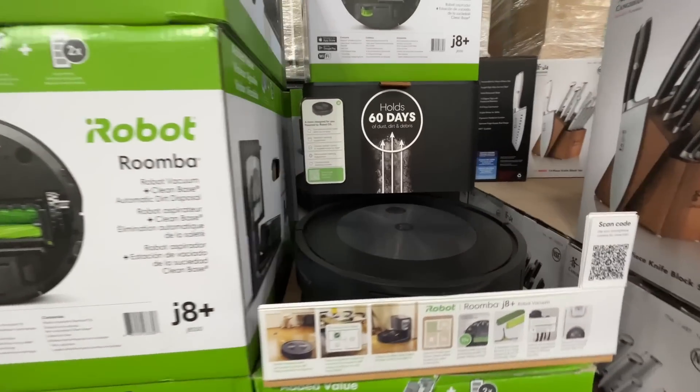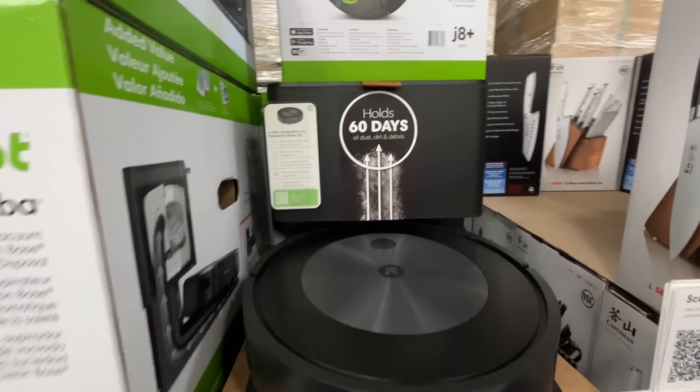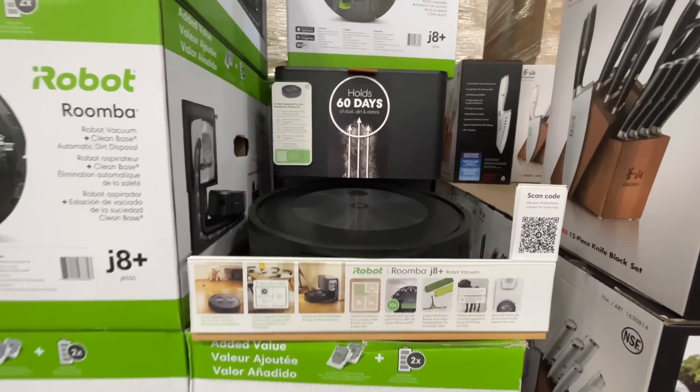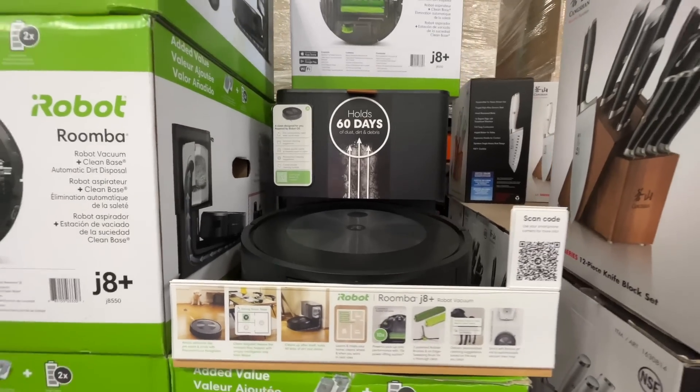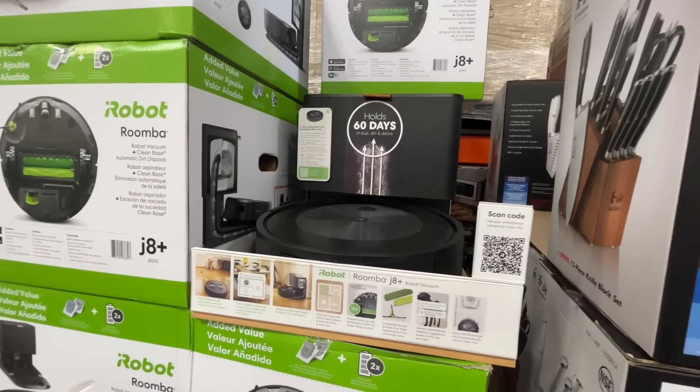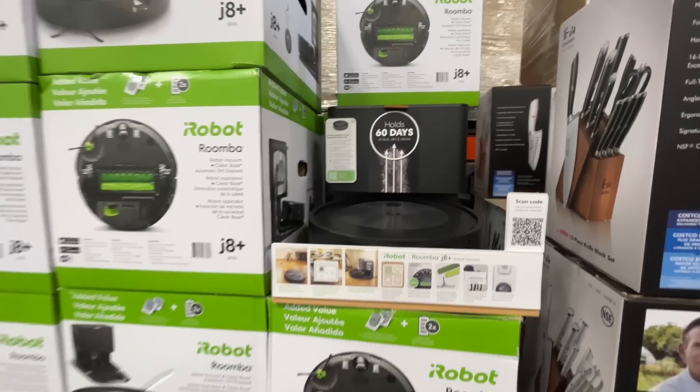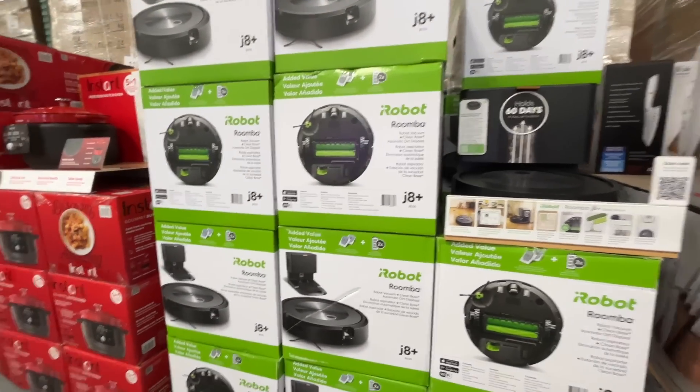New year, new vacuum! It holds 60 days worth of dust and debris — I just don't believe it. That tank will probably hold about two days worth in my house. It is on sale — hallelujah! Normally $700, but on sale today. That's what we've been waiting on!